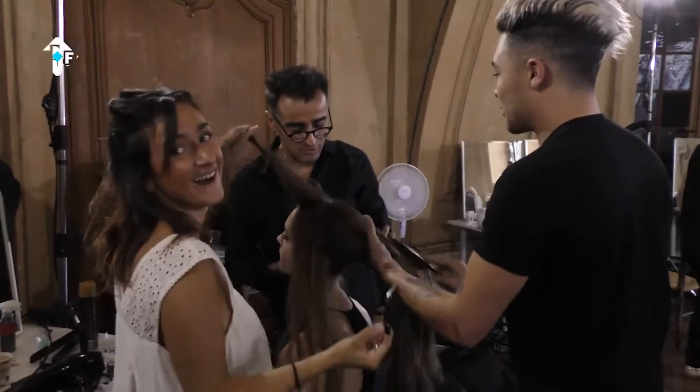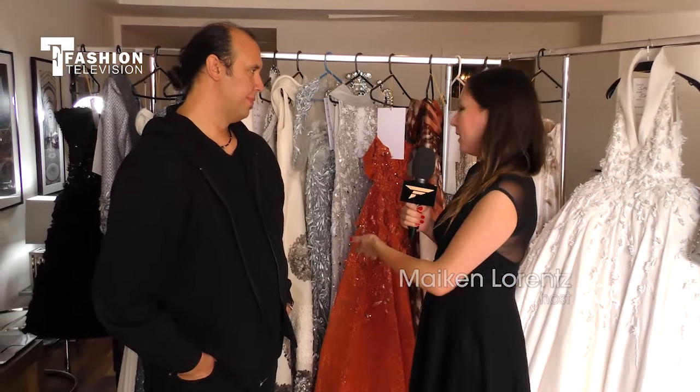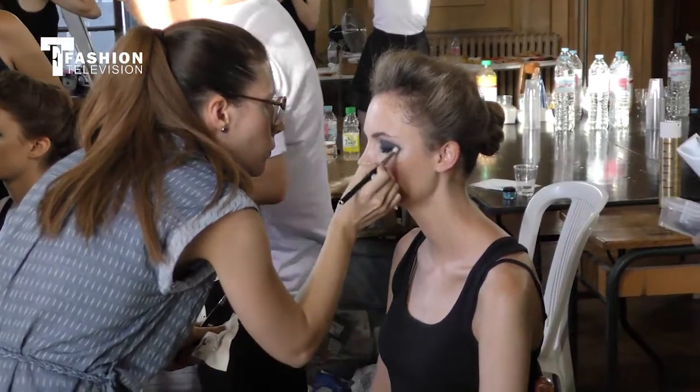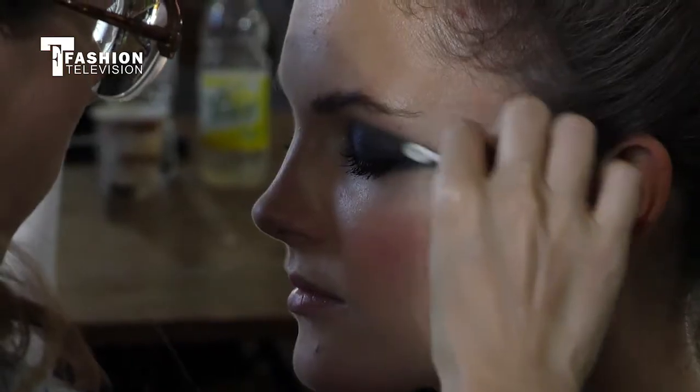We're here with Tony Ward in Paris after his show, and it was absolutely amazing — such a strong collection that we see here behind us. Can you talk about your inspiration with the minerals and your meeting with Salim, how he inspired you?